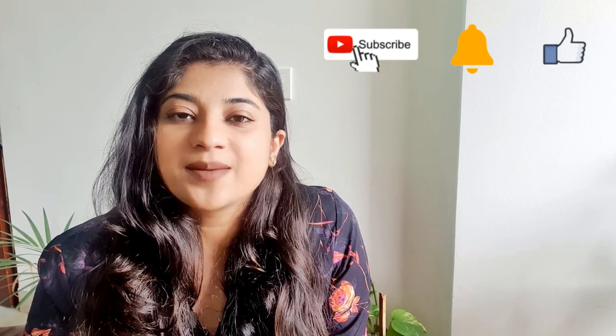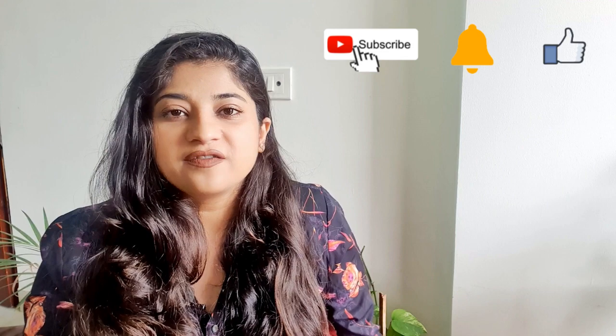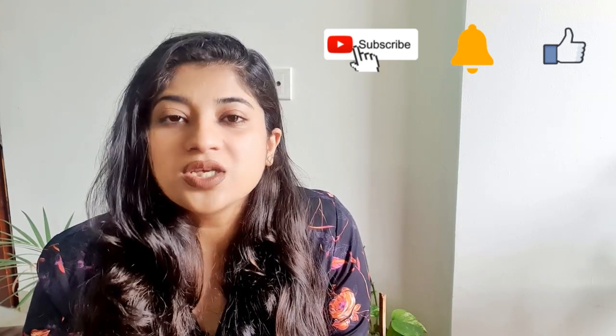Hi guys and welcome back to my channel. I'm Dr. Noor Saira, an endodontist and a part-time YouTuber. I make videos on exam strategies, productivity habits, productivity lifestyle, and exam guidance like those of NEET MDS. Let's not waste further time and directly jump into the topic of today — what are those three important books that helped me achieve a rank 2 for my MDS entrance examination?